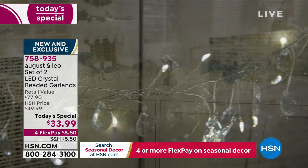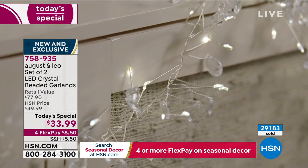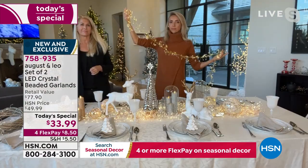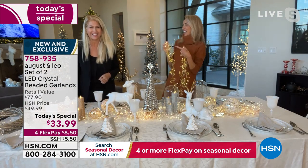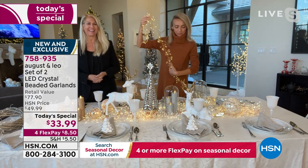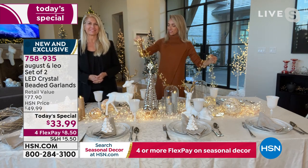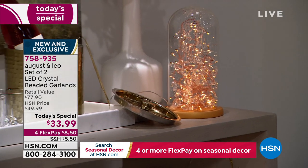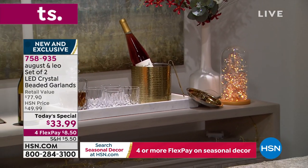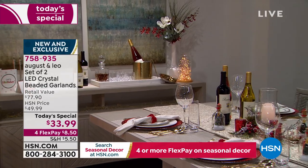On HSN.com right now one is $33.99. Item number 75893-5. It's important that people really understand — light is critical whether it's Christmas decorating or adding texture and elegance to your home, frankly making our homes look more expensive. You're getting more bang for your buck when you have something like this.